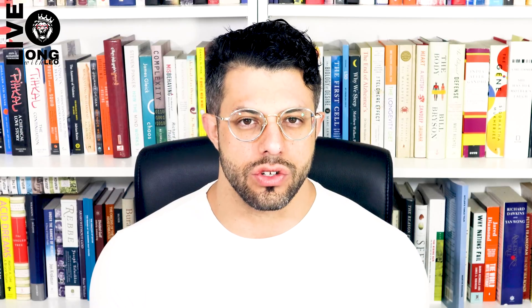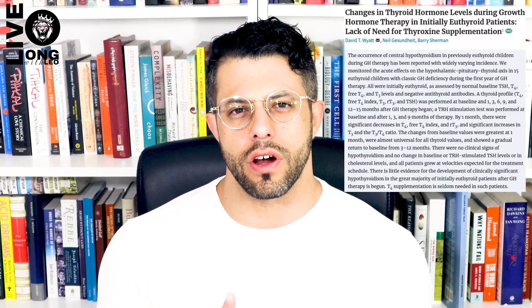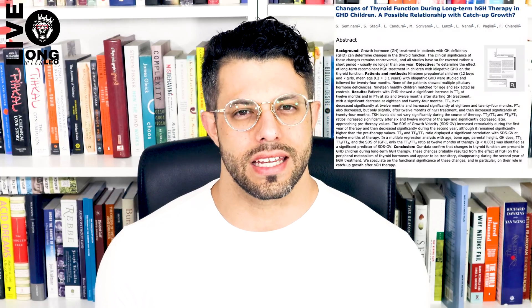Studies on children with growth hormone deficiency have yielded mixed results. Some studies indicate that growth hormone treatment on GH-deficient children can markedly inhibit thyroid function to the degree that it limits their linear growth — their ability to grow taller. Other studies, however, show that thyroid function returns back to normal between 6 to 12 months after initiating treatment, or at least in the second year, meaning that thyroid replacement therapy was not necessary.